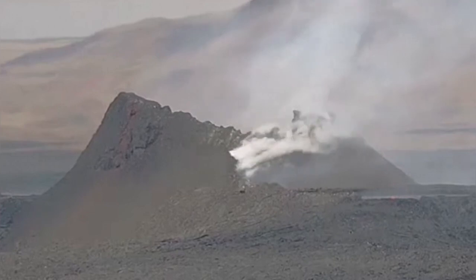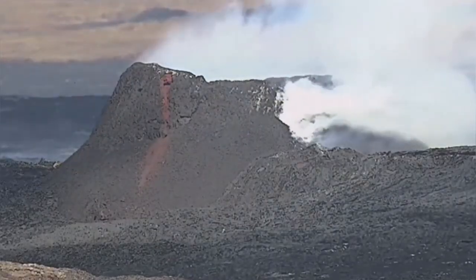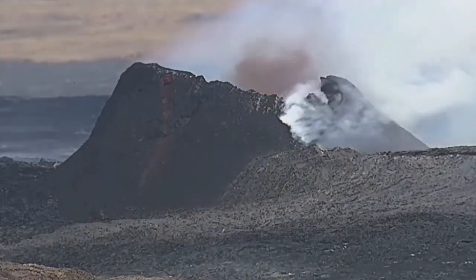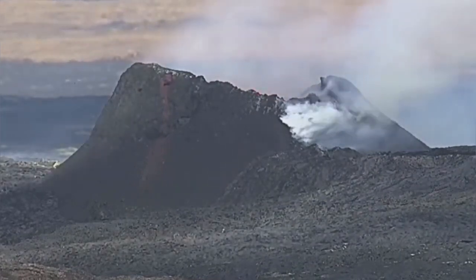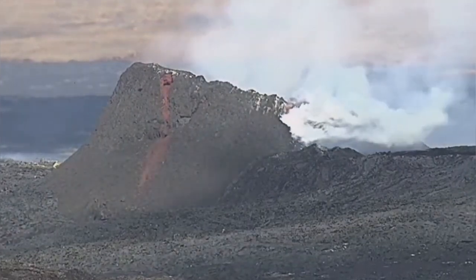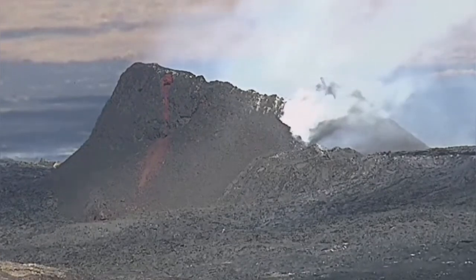The lava tube is practically like a sail against the wind — wind can even collapse it, and airflow may help trigger this. This is another view from the RUV camera at 16:42 showing a huge dust cloud and then a big splash followed. This is the collapse of the wall — the lava tube is practically hollow.